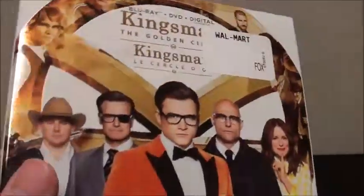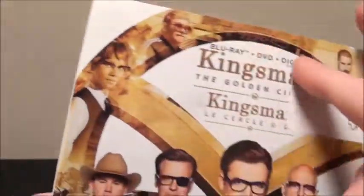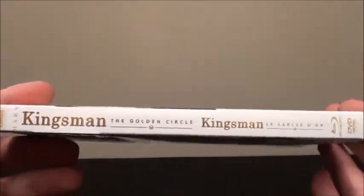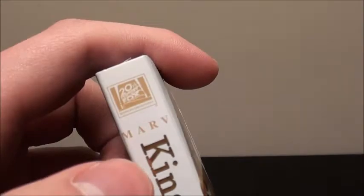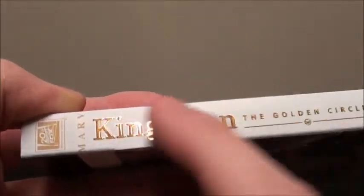It's also important to note that this is like a shiny cover, and this part is also kind of matte. It kind of feels weird when you run your fingers on it. On the side, we have the 20th Century Fox logo, the Marv logo — which is Matthew Vaughn's production company — and we have Kingsman: The Golden Circle, which is also shiny and embossed, as well as the Blu-ray and DVD logo.